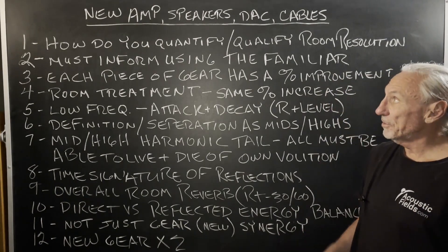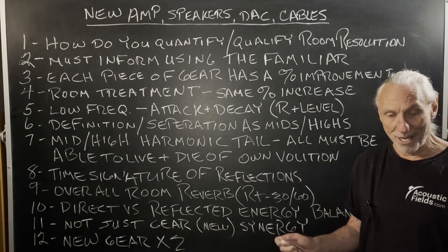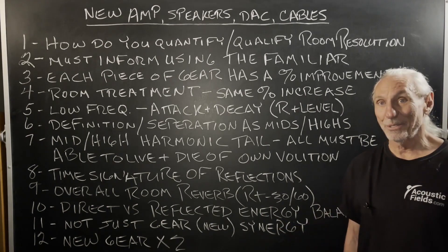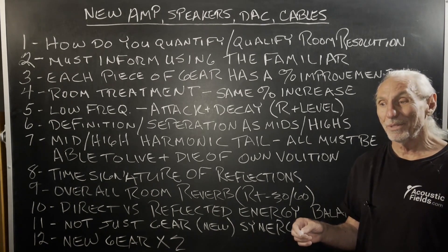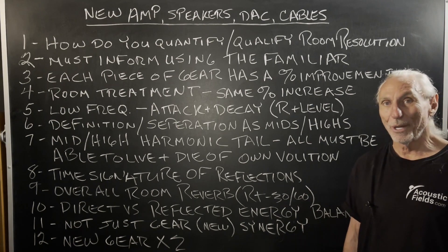Hi everyone, Dennis Foley from Acoustic Fields. Today we're going to talk about new amp speakers, DAC, and cables. It's kind of our way of relating to customers and clients how to calculate the cost of treatment versus the resolution benefit.